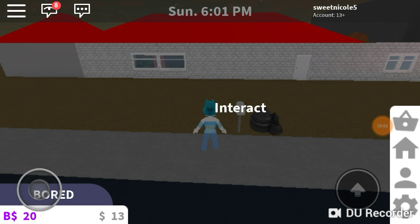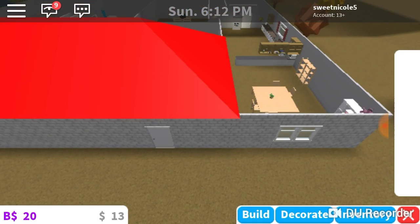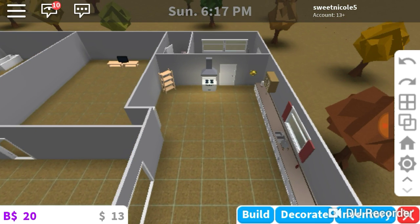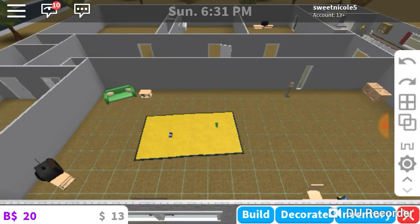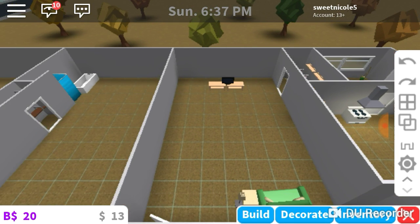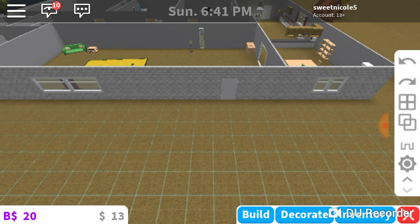Hey everybody, this is a little ending preview. I just wanted to let you know that I have done a little bit more to the house — I know I said I wouldn't but I couldn't resist. I finished up my dining room, worked on my kitchen, my laundry room, a closet, and half of a bedroom. I won't be able to make a part two because I've already done so much, but I am going to do a real life house tour in the future. Sorry about that! I will see you all again soon for my next video, bye!